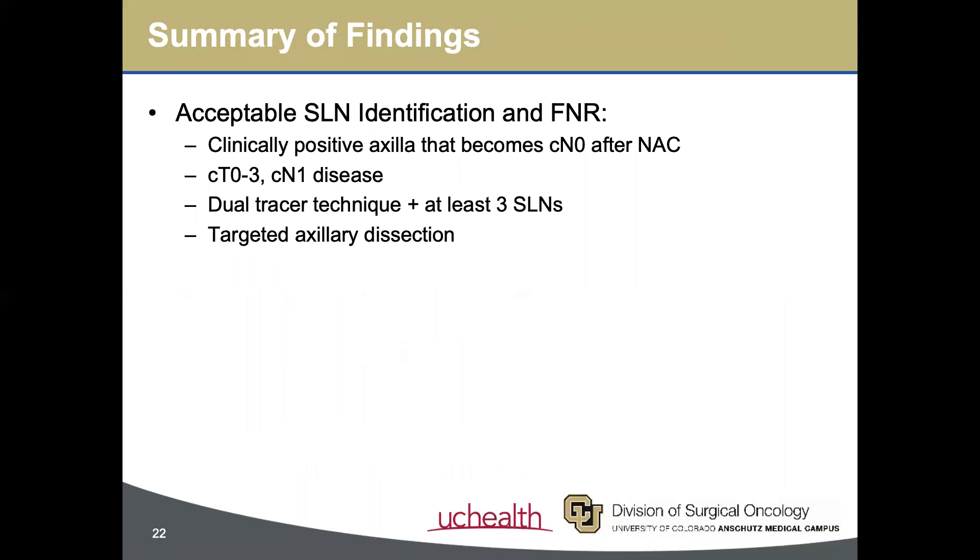In summary, these studies prove the utility of targeted axillary dissection, demonstrating that a less invasive approach to axillary management may be considered as an alternative to axillary dissection in situations in which the likelihood of false negatives is low.